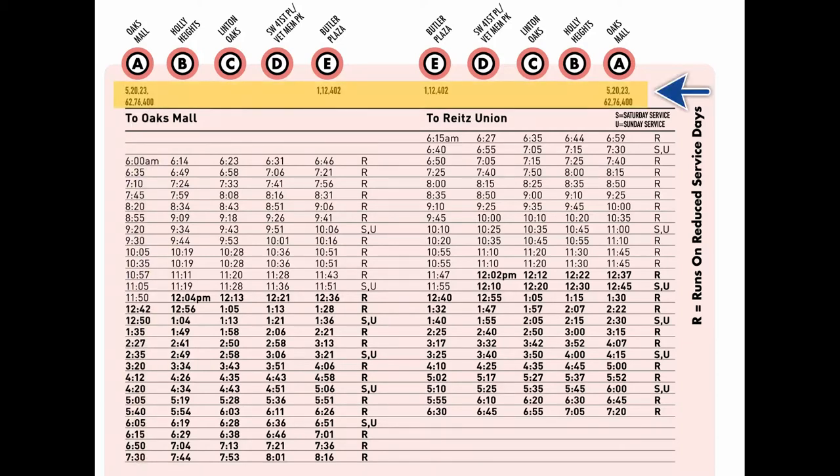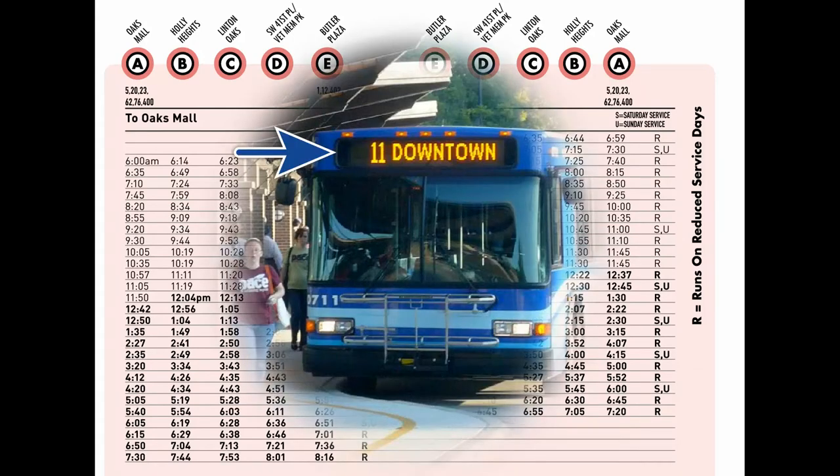Immediately below the time point is a list of all the bus routes that share the same stop. For example, the bus stop at the Oaks Mall is used not just for Route 75, but also for Routes 5, 20, 23, 62, and 76, and so on. Be sure to read the signs on the front and/or side of the bus before boarding so you know you're getting on the correct bus for your route.